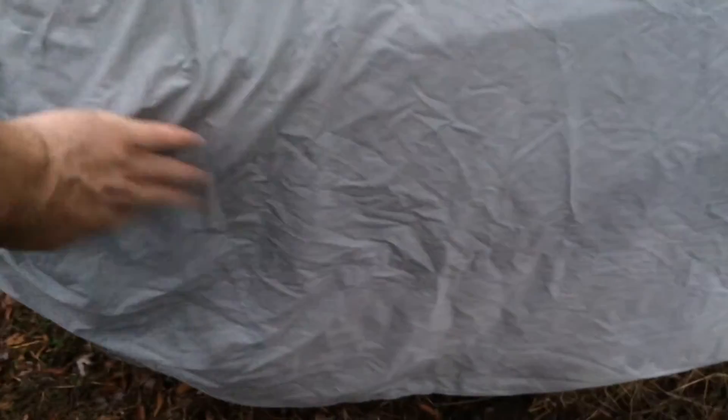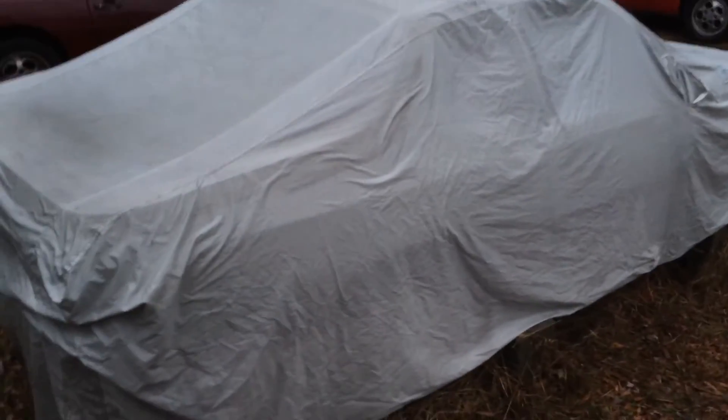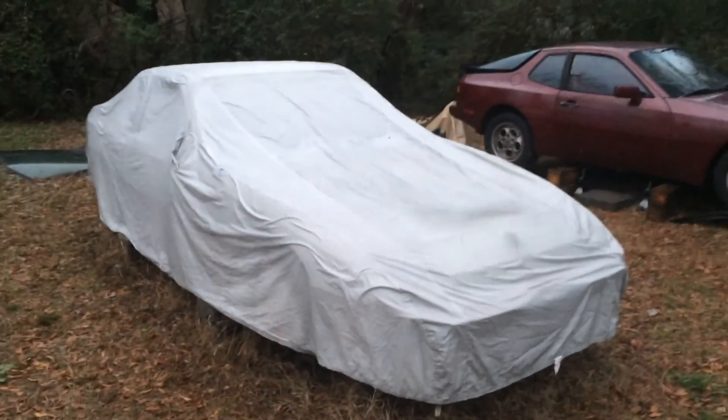There you go guys — all factory style paint. This car does not have the side markers that the US cars have; they've been deleted and welded up. Anyway, I thought I would just do a quick update and show you what the Turbo is going to look like. It's not much, and it's probably going to be a while before it ever hits the road, but there it is. I hope you guys enjoyed it and we'll see you next time.